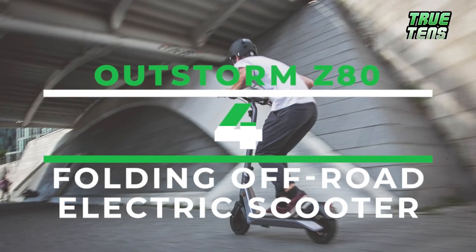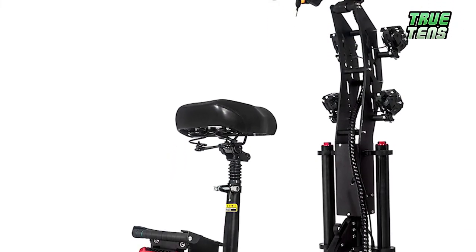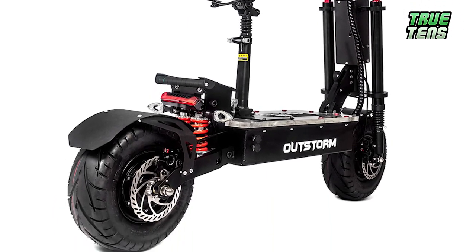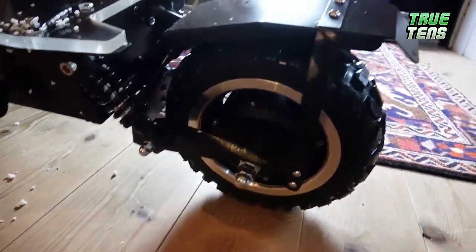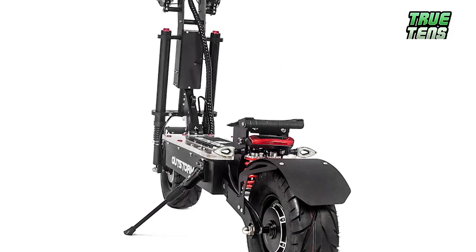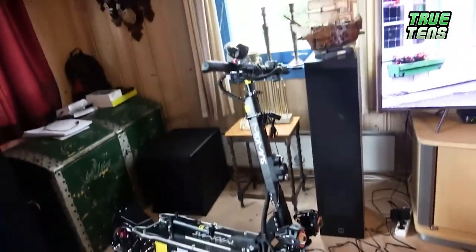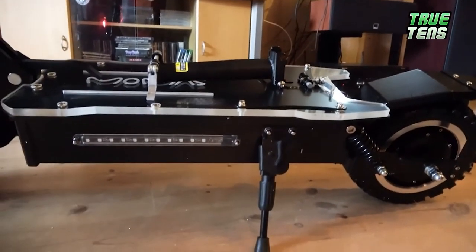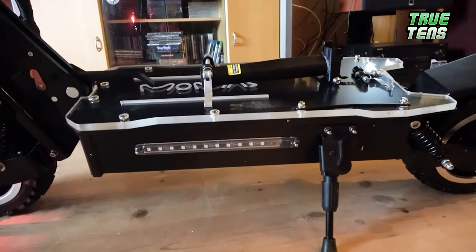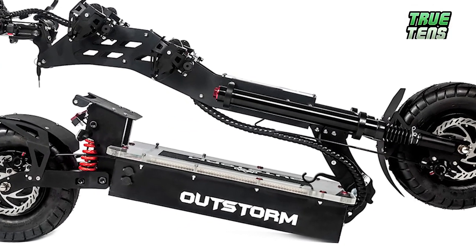Number four is the OutStorm Z80 Folding Off-Road Electric Scooter. It's a new-generation scooter specifically crafted for adults to make transportation more comfortable and enjoyable, reaching up to 65 miles per hour with a range of up to 95 miles. It takes nine hours to recharge, but it's an eco-friendly way to get to your destination in comfort and style. It's equipped with an ultra-bright front angled LED headlight, a rear brake light with blinkers, a 50AH battery, an 800-watt motor, and a removable gel seat designed in a smart, foldable, and compact way to make it easy to carry.